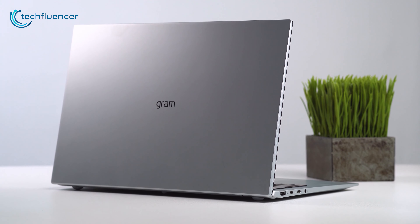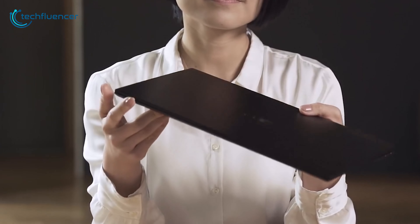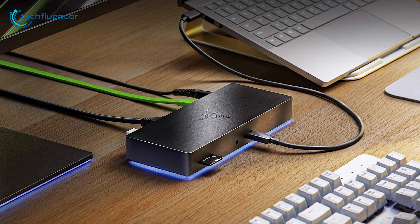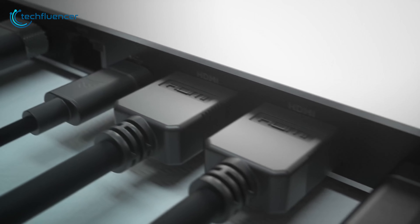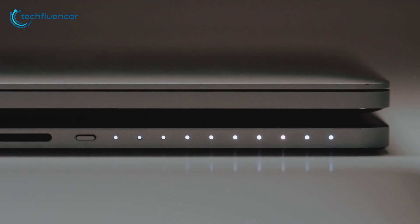The latest laptops and notebooks are getting rid of a fleet of USB ports as a sacrifice of making them thin and light. Thankfully, laptop docking stations are here to provide you with the additional connectivity options that you need. Some of them are capable of turning your laptop into a full-blown desktop PC.